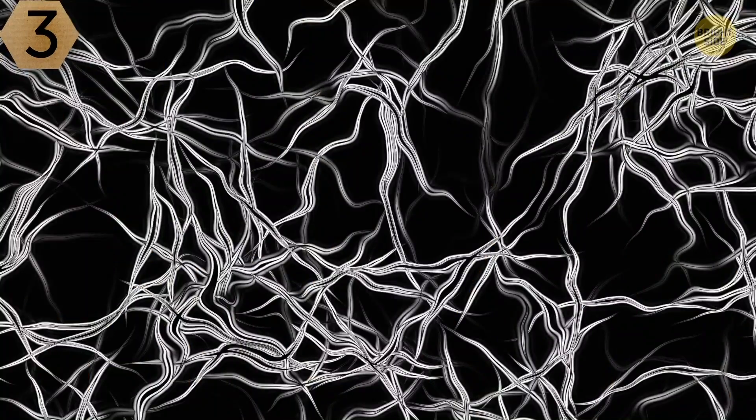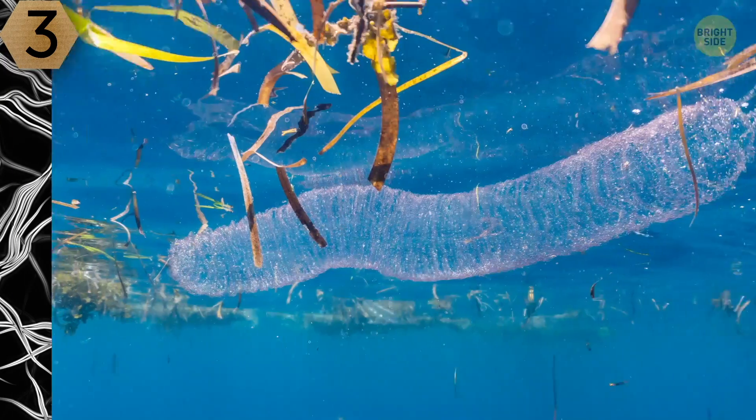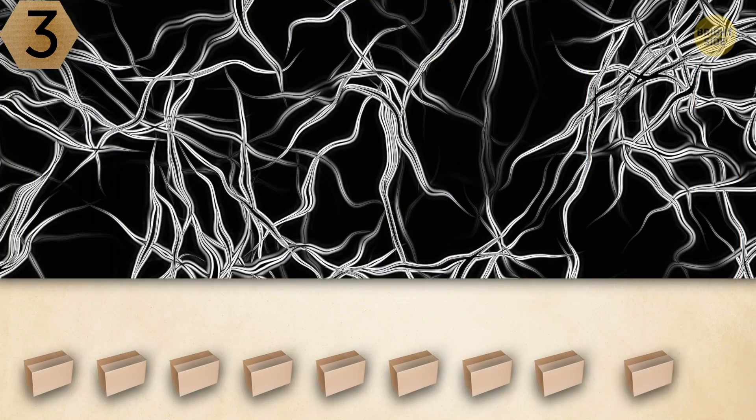Number 3. Are they the frost patterns that appear on your window on a cold winter morning? Or maybe it's an underwater worm party. What's your guess?